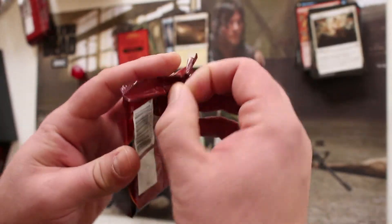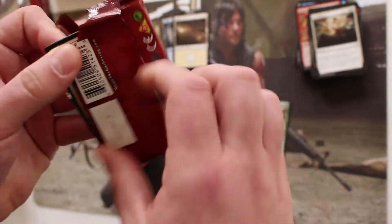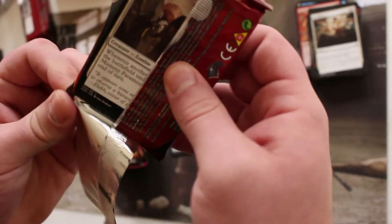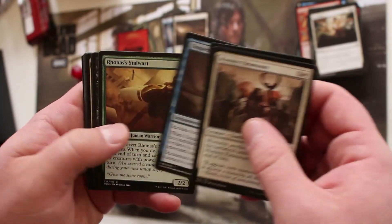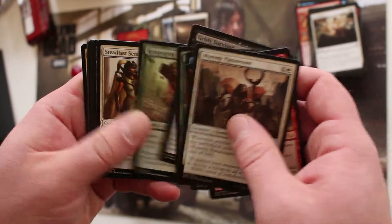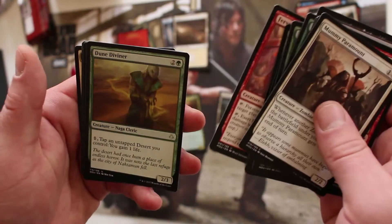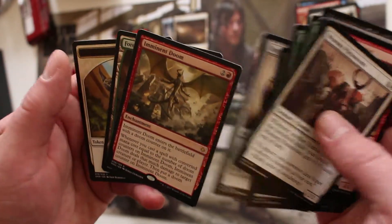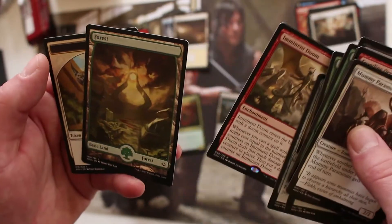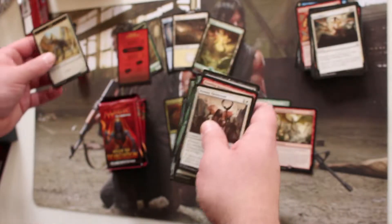On to pack number three. They say three is the lucky number, but to be honest three wasn't very lucky for me in the last pack I opened. Dagger of the Worthy, Imminent Doom, and a full art land. I like full art lands — I use those in my decks.